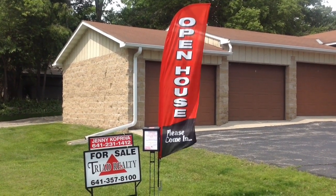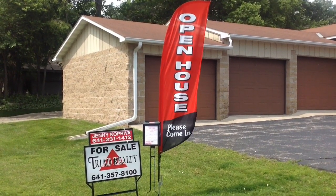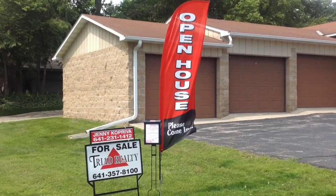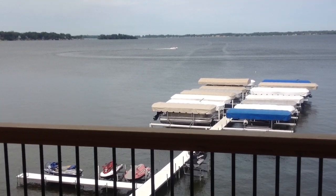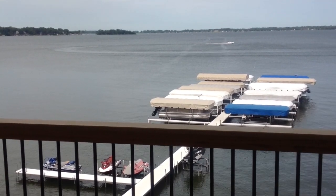Welcome to our 4th of July virtual open house at Eastridge condo A4, 2351 South Lakeview Drive in Clear Lake, Iowa. One look will do. This waterfront condo is special — a premium location with grade level entry and a central view of the dock.